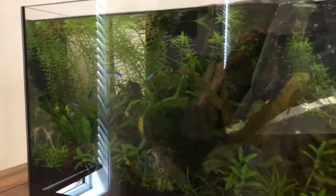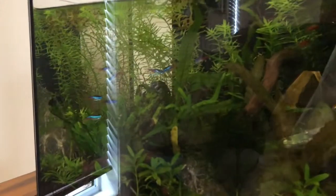So they'll be joining the 13 Neon Tetras and the shrimp, which are currently chilling on the Java Moss. They love it — absolutely love it.